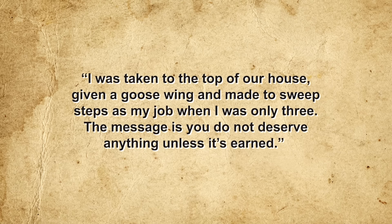Hard work, community and family support, keeping expenses low, and producing quality products turns out to be a recipe for long-term business success. This work ethic is instilled from a young age — even Amish children begin helping from quite young ages. As one former Amish man, Ira Wagler, author of 'Growing Up Amish,' notes: 'I was taken to the top of our house, given a goose wing, and made to sweep steps as my job when I was only three. The message is: you do not deserve anything unless it's earned.'